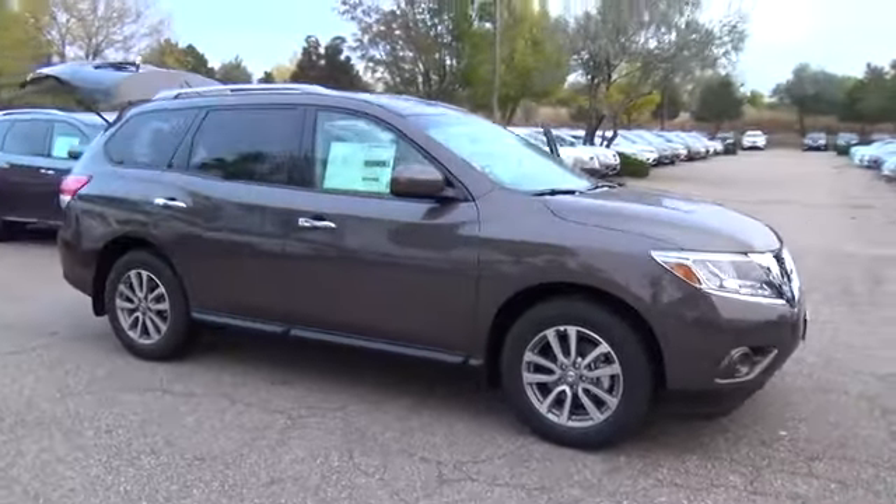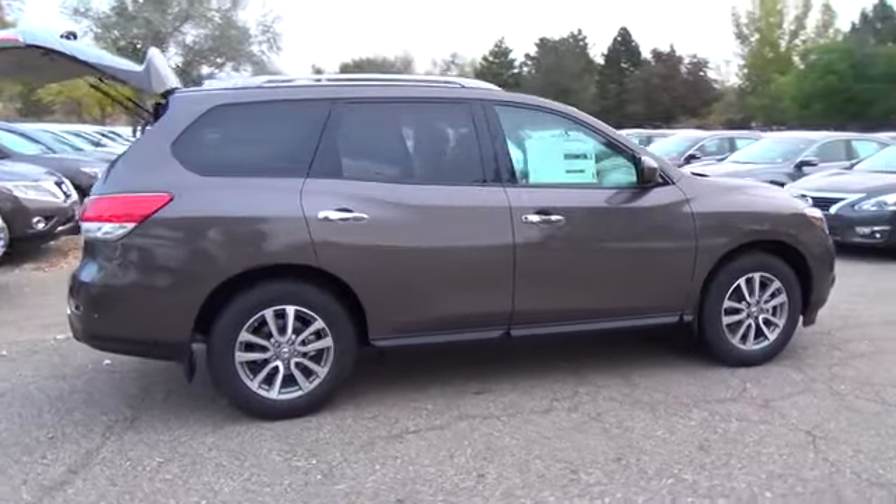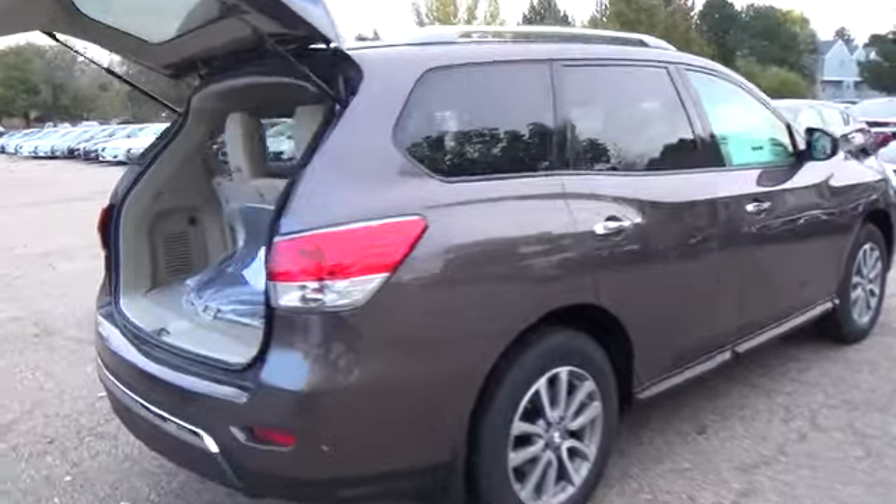The 2015 Nissan Pathfinder S comes with a 260 horsepower V6 3.5 liter engine. All Pathfinder models come equipped to seat seven and have four doors.